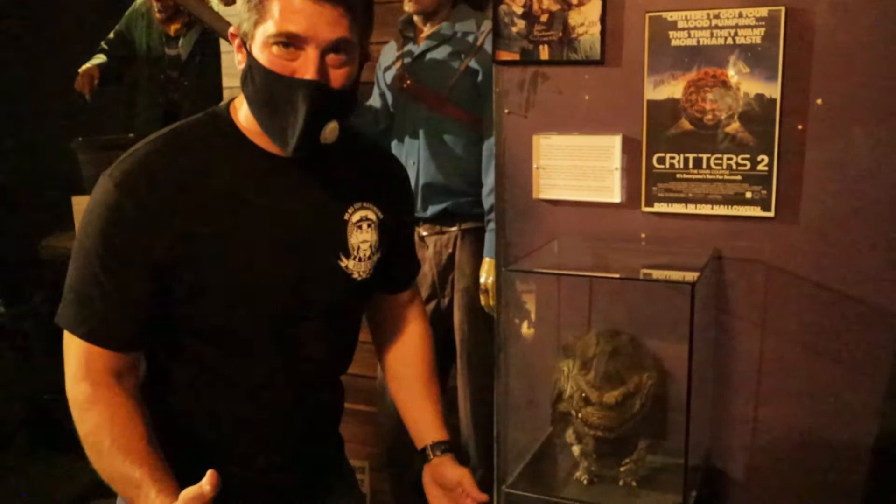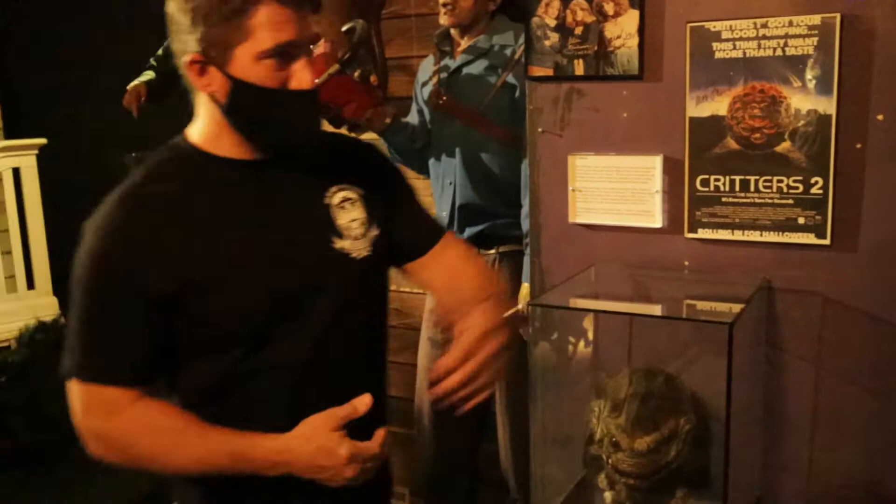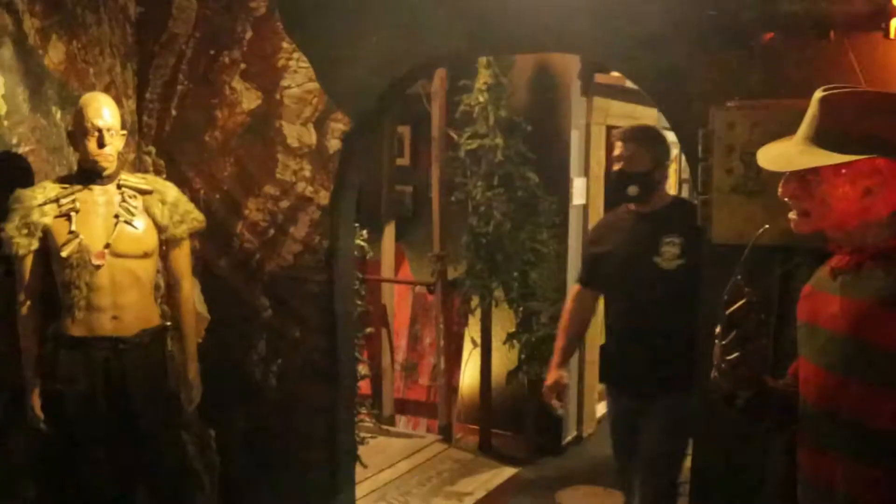Shortly after the Gremlins, we had a run on little creepy scary monsters — the Ghoulies, and Critters right here. I love these movies. I remember going to Blockbuster and picking out the horror movies. This is from Critters 2. Over here is the evolution of Chucky — we have the first Chucky, second, and the cut-up, slashed-up version. Pretty cool.